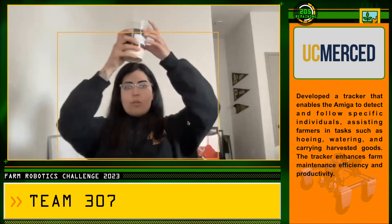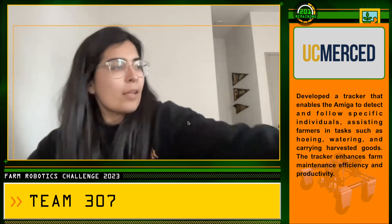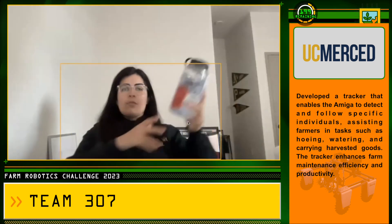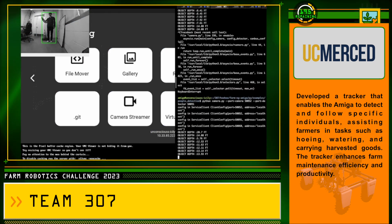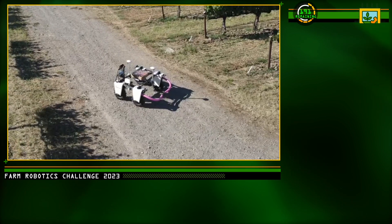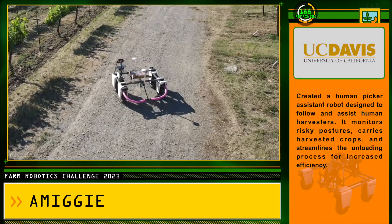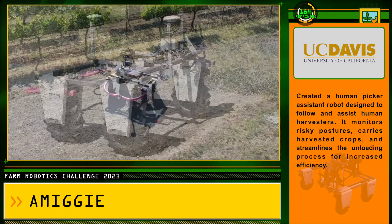So let's go and throw some objects into the frame — it is still only detecting me, not detecting this cup. Also with this water bottle, it is only detecting me.